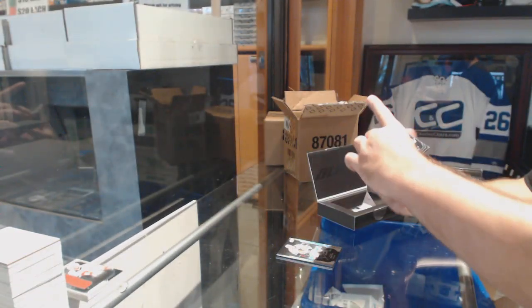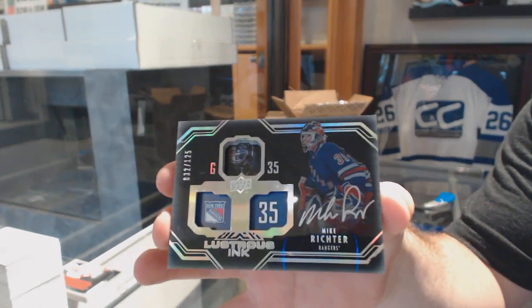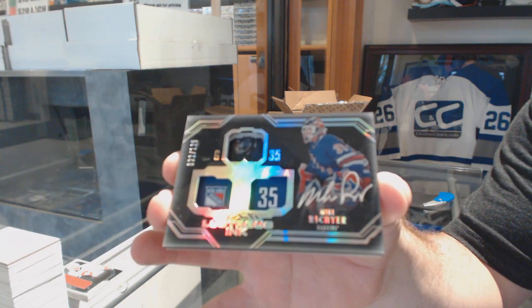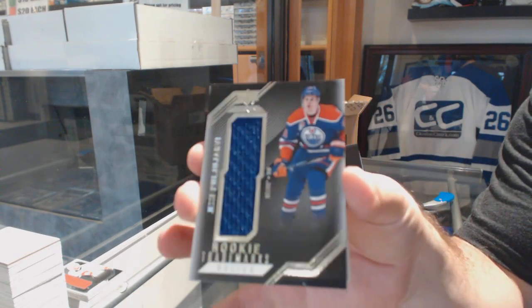For the Rangers, the 125 Lustrous Inc., Mike Richter. For the Oilers, rookie trademarks jersey of Yarby.